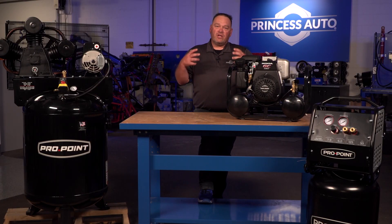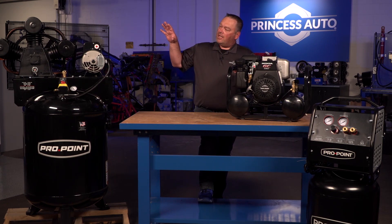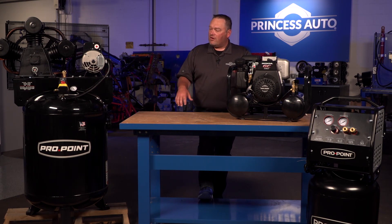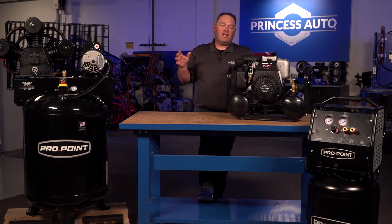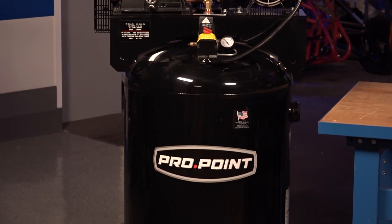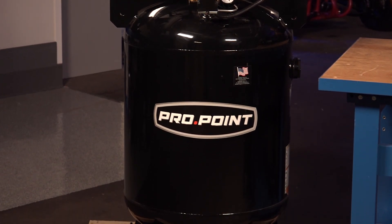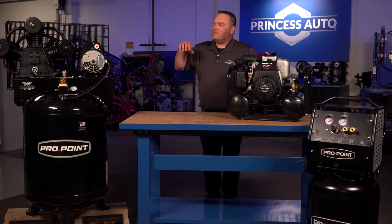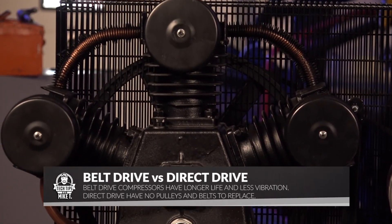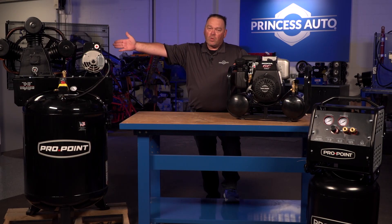As you start to step up and increase your air system or the number of air tools you want to use, you need to go to an industrial unit. They come in a variety of different capacity sizes — 60, 80, 100, 120 gallon tanks — that's the air capacity, but they also come with a bunch of different options you may not find on smaller units. As you step up in size, what the industry calls industrial, they're just a bit higher end. What you're looking at is the pump being separate from the motor, using belts and pulleys at the back. You can change out individual components, so if you have wear and tear on one part of the compressor, you can swap them out.